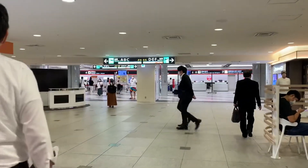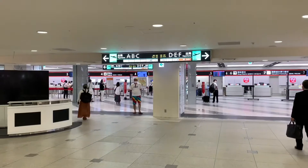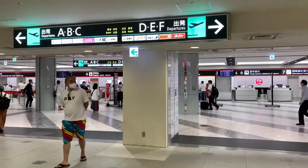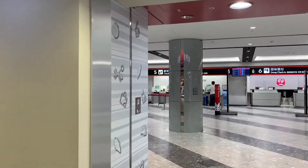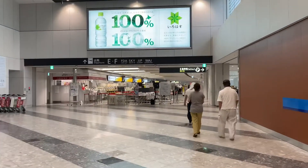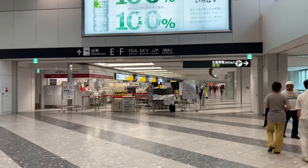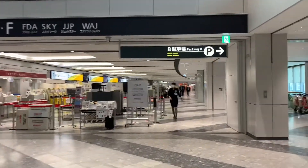On the second floor there are check-in counters for domestic airlines, and they also have shops and restaurants. Here in Japan, the airports are really clean. Due to COVID-19 there are lots of safety measures.